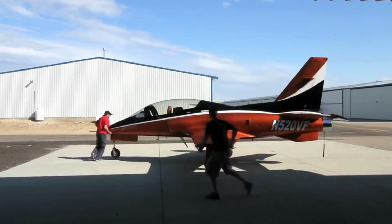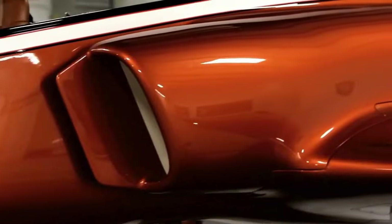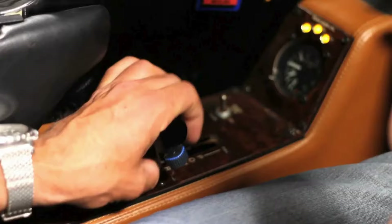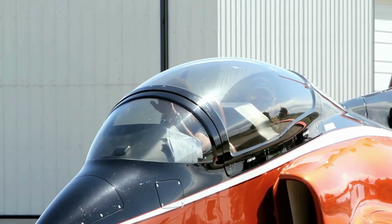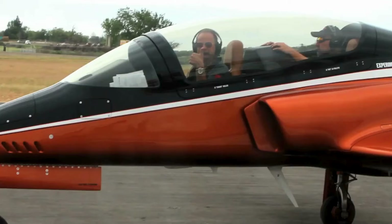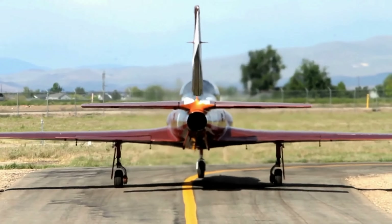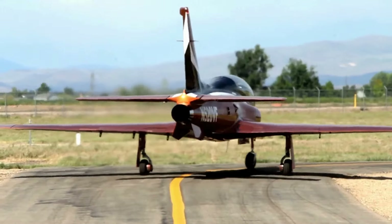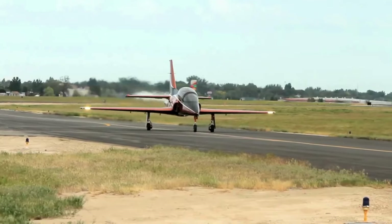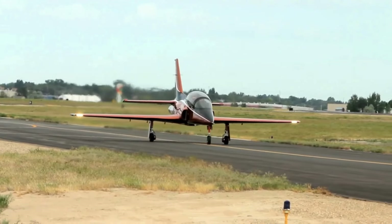The ViperJet is a sleek, compact personal jet aircraft initially developed as a high-performance kit plane by Viper Aircraft Corporation. It's available in both single and two-seat versions, with the ViperJet MKII being the more recent and powerful model, boasting enhanced performance and handling. This lightweight jet is powered by a turbofan engine, often the General Electric J85 or similar, giving it speeds up to 500 miles per hour (804 kilometers per hour) and a range of about 1,000 miles (1,609 kilometers), depending on modifications. Its design features a small, low-wing layout, which helps with agility and maneuverability, making it appealing to private jet enthusiasts and hobbyist pilots alike.